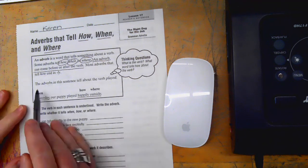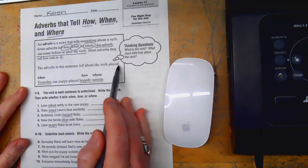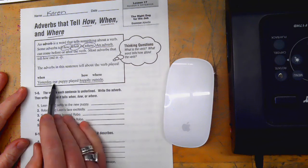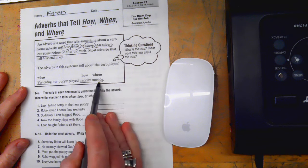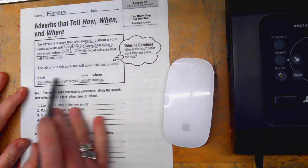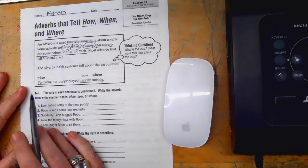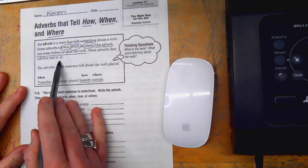The adverbs in this sentence tell about the verb 'played.' Yesterday tells when our puppy played; happily tells how; outside tells where. So this sentence had three different adverbs, and only one of them — the one that tells how — ended in -ly.